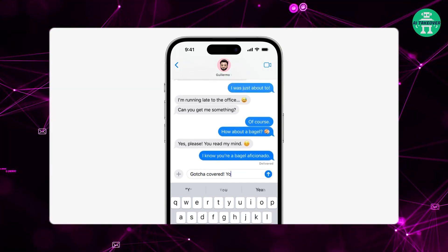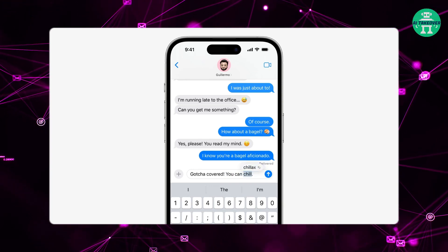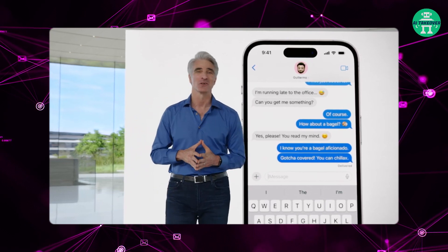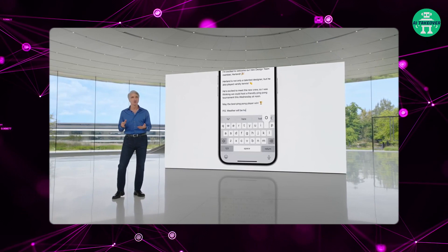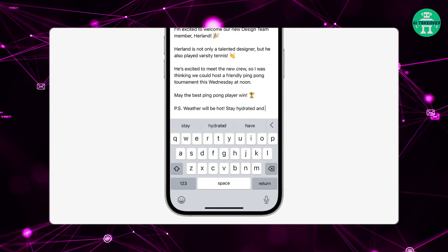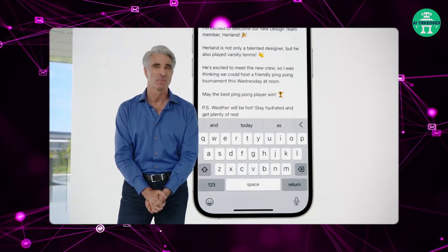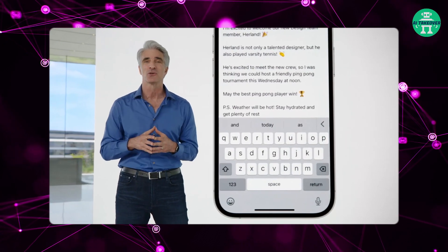If an autocorrection isn't quite what you wanted, tapping the underlined word shows what you originally typed, with the option to quickly revert back to it. And in those moments where you just want to type a ducking word, the keyboard will learn it too. When it comes to speeding up your typing, predictive text already helps you quickly finish, add, or change a word. Now you'll get predictions inline as you type, so finishing a word or even the whole sentence is as easy as tapping the space bar. Predictions improve based on the phrases and words you use, so they're more personalized.